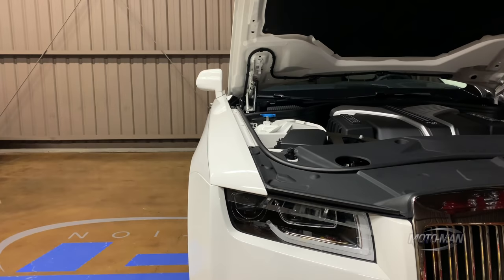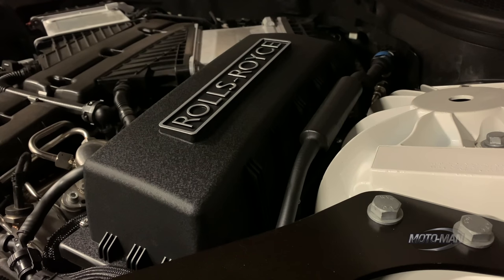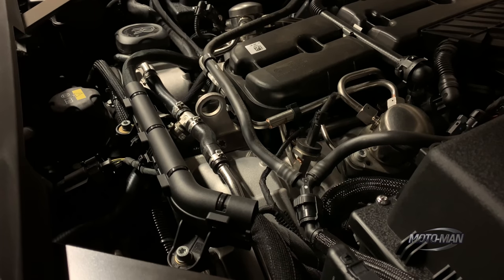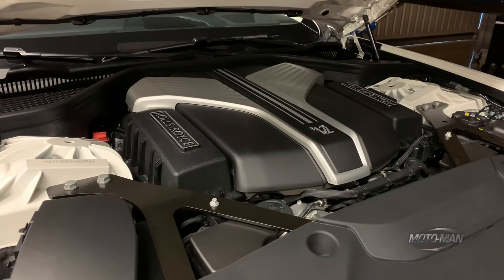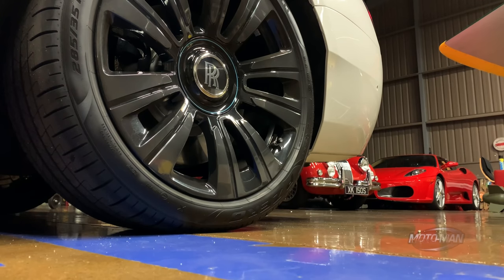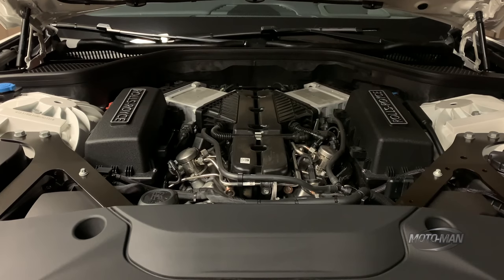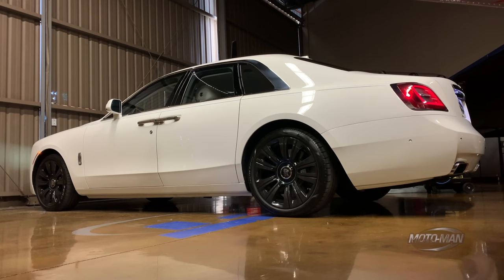Unlike the rest of this Ghost, that engine is not entirely all new. It is the 6.75 twin-turbo V12 we have experienced in other Rolls-Royces. 563 horsepower and 627 pound-feet of torque, coming in at 1,600 RPM. It drives all four wheels through an 8-speed ZF automatic. Now before I share the performance figures with you, I do need to give you a basis of comparison.